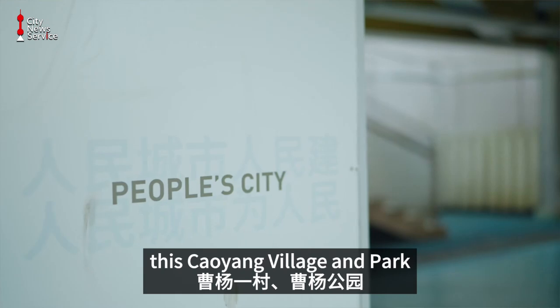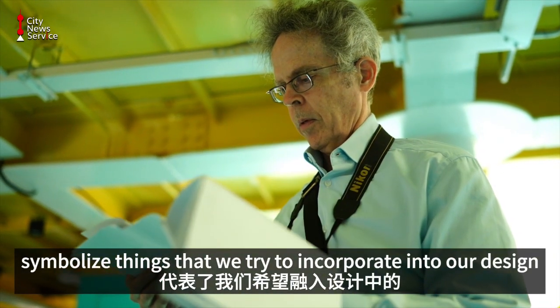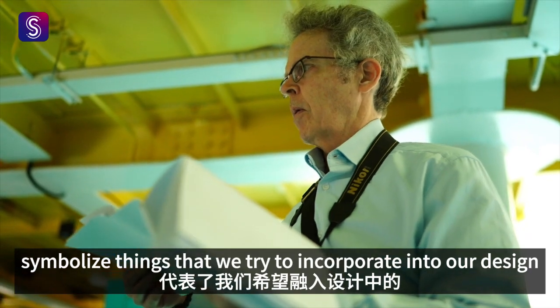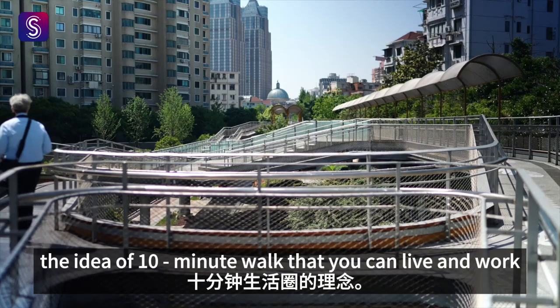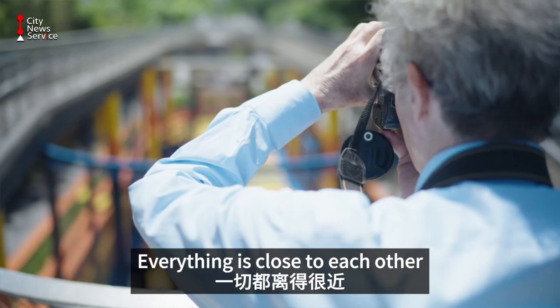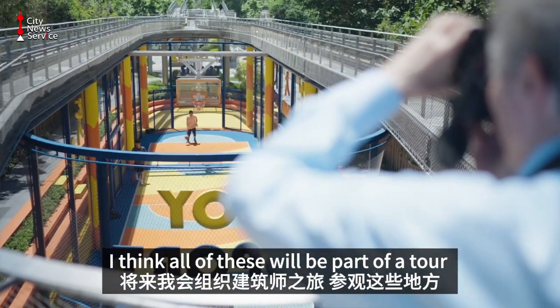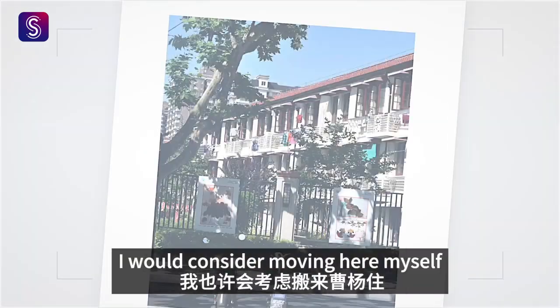This Taoyang village and park and its Centennial Park symbolize things that we try to incorporate into our design — the idea of a 10-minute walk where you can live and work, and everything is close to each other. I think all of these will be part of a tour. In the future, I would consider moving here myself.